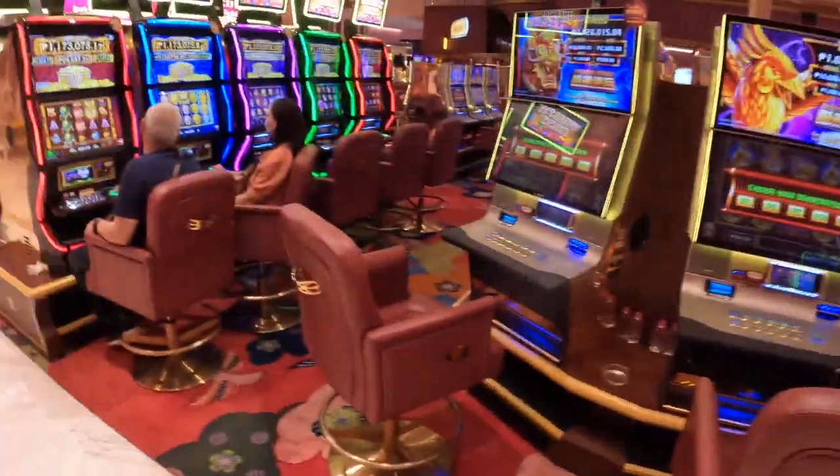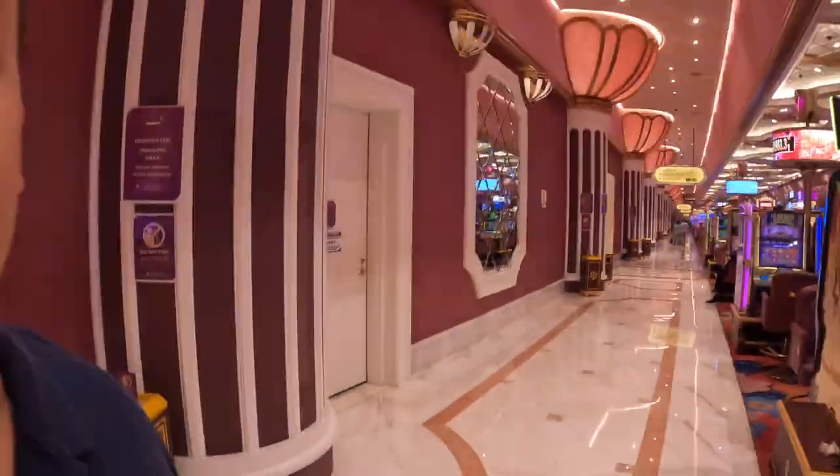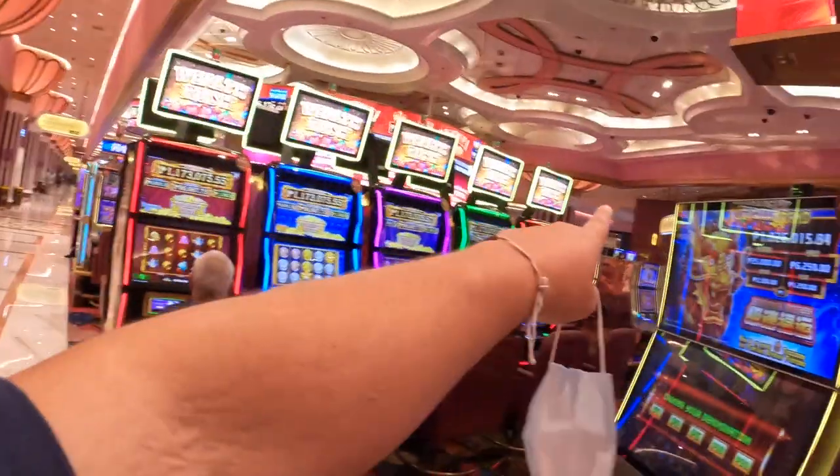This casino is massive. I'm sure I'm not allowed to film in here, but it goes way down there — crazy far — and way over there too. It is huge. I got lucky and just won a thousand pesos, which is about twenty dollars, so I'm gonna take my earnings and run before security tells me to stop filming.